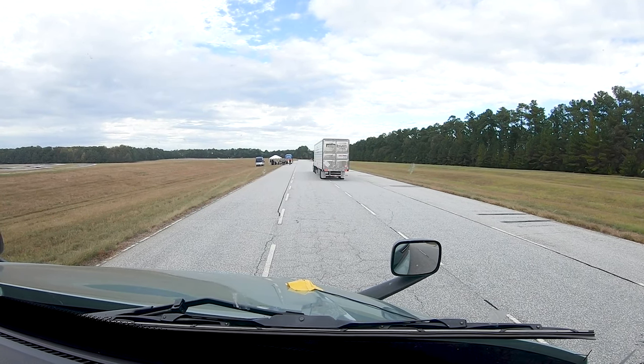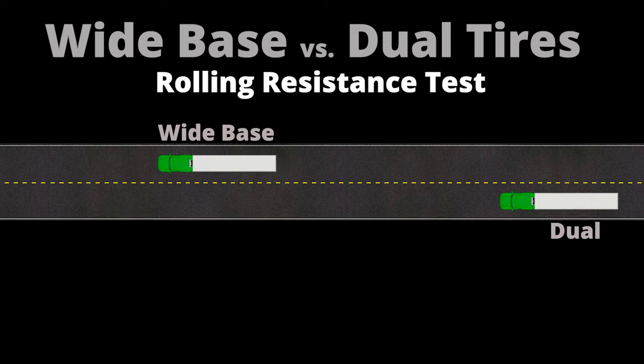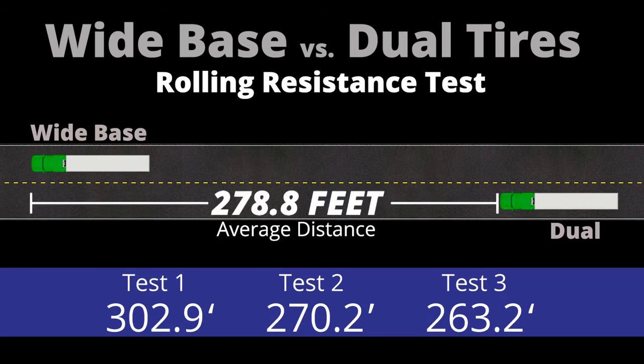There's no way you can argue with what happened here today. It's obvious — time after time, they went around the track three times, and all three times they had the exact same outcome. The Super Singles do have less resistance. They do go further coasting.